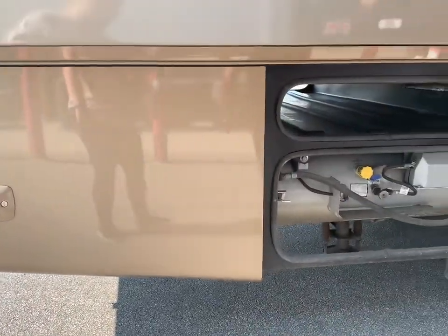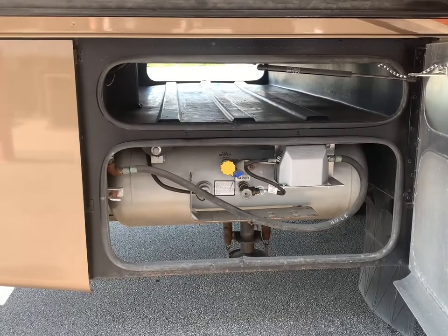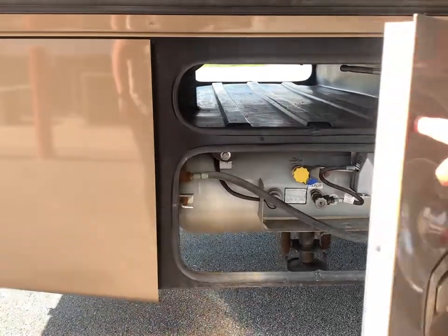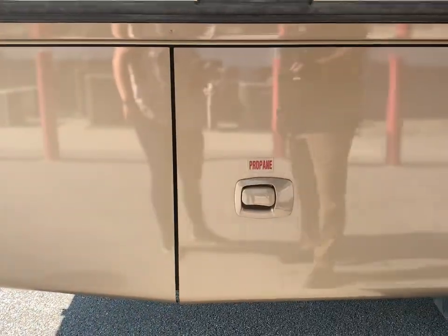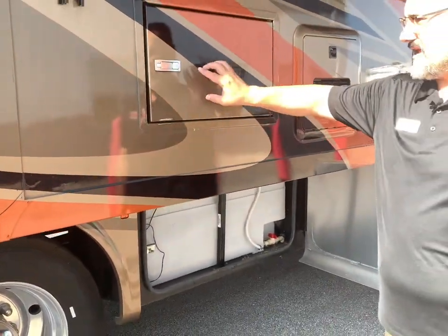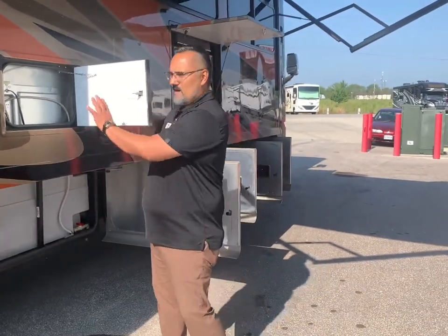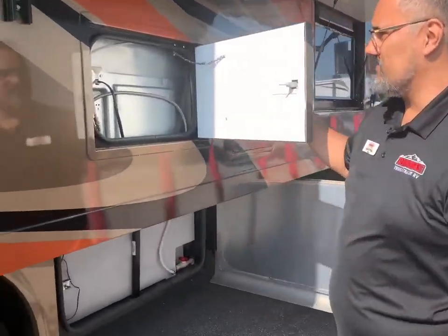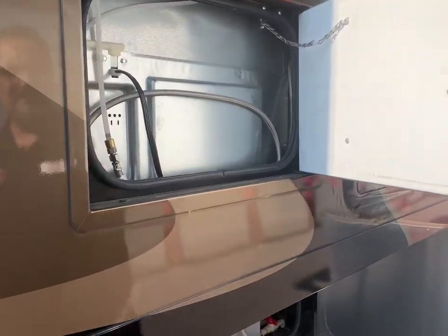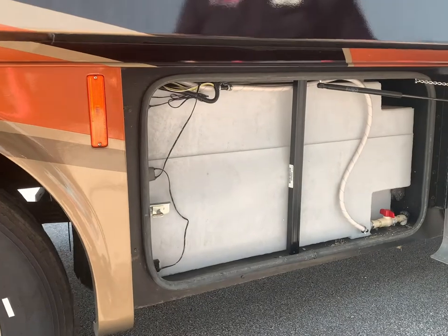I love how Tiffin doors shut — it's just really effortless. You've got your beautiful propane tank there, easy access, and look how easy that is to shut. Just sounds great, easy on the hands. This is going to be an access port for your residential refrigerator so they can get to your water lines and your power — just nice, easy access. The fact that they put that door there really makes it nice so you don't have to pull the whole refrigerator out.